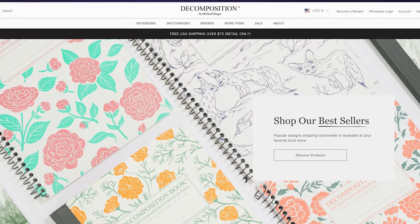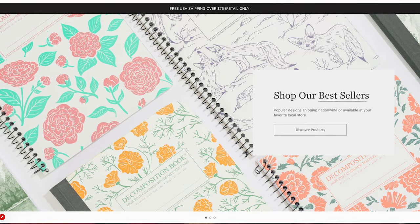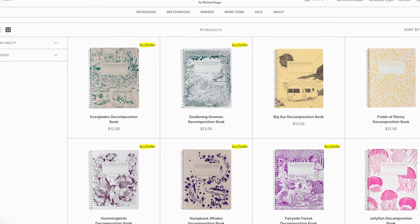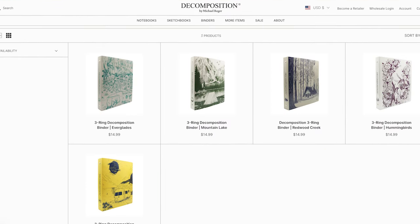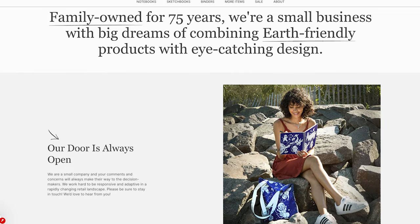Let's dive straight into these American made brands starting out with journals and notebooks. First up are a couple of brands based in New York City, starting out with Decomposition. Decomposition has been family owned and operated since 1949. They make notebooks, sketchbooks, binders, and a whole bunch of other similar products and have a very whimsical feel. They're super eco-friendly as well — 100% post-recycled materials used in each of the notebooks.